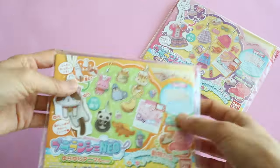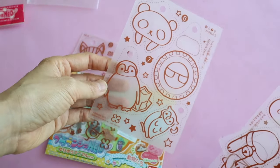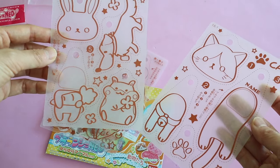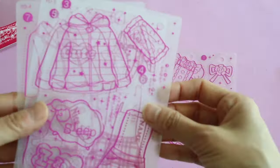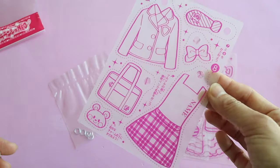I also got these Plalanch Neo refill kits. These are basically plastic sheets, kind of like Shrinky Dinks, but with cute designs pre-printed on them so you can make little key chains. I also got a dress set, which is super cute. These were each about 500 yen, or about 5 US dollars.